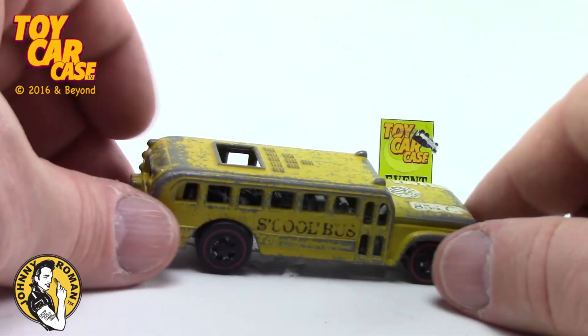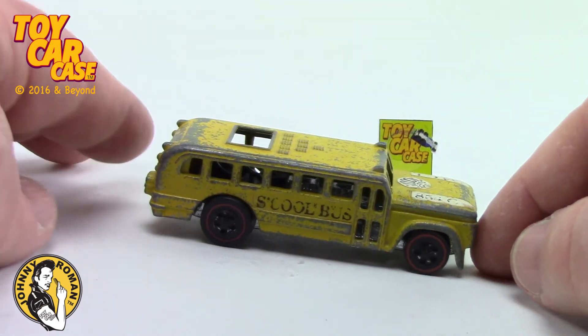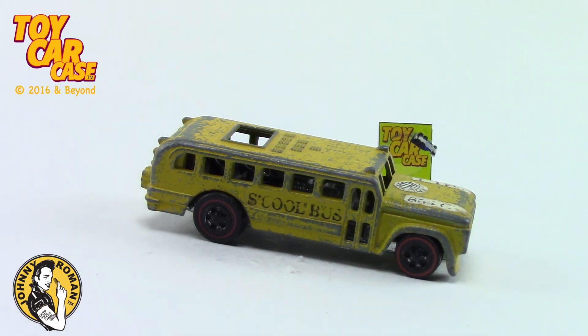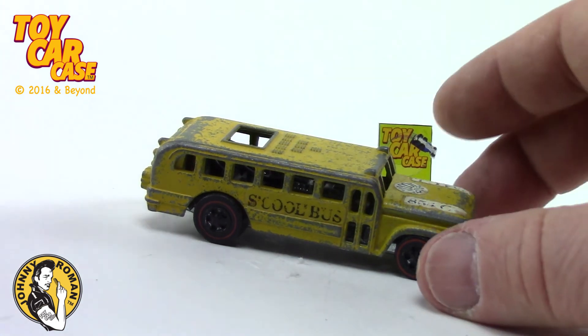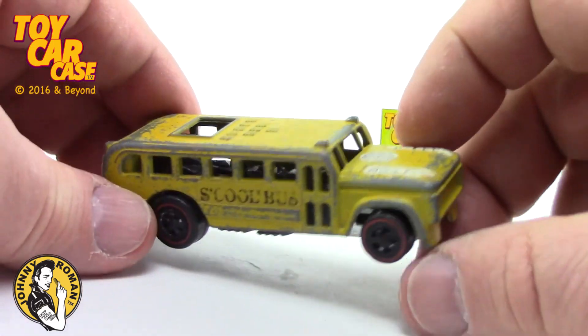Tom Daniel designed from 1970, the model kit right around the same time. Thanks for bringing this one in. This is from Keith's Christmas tin — it was his second round of cool cars that he has. Let me tell you, he's got the coolest cars around.